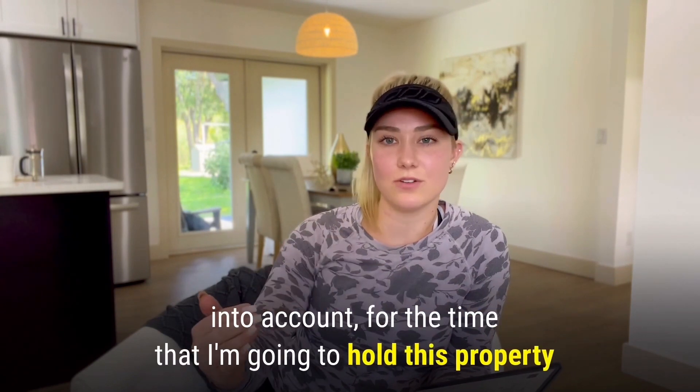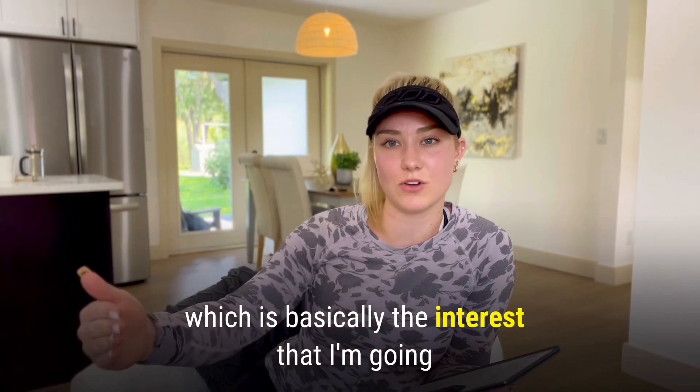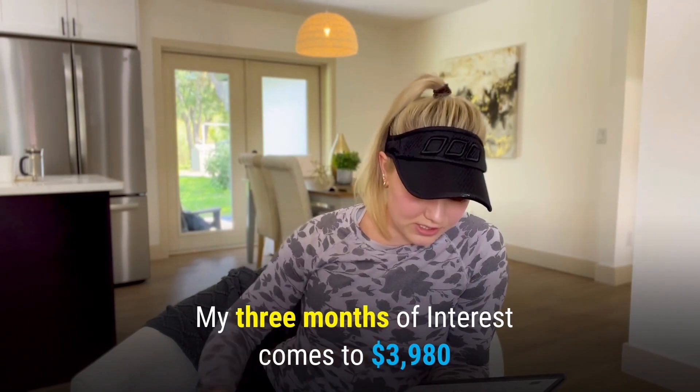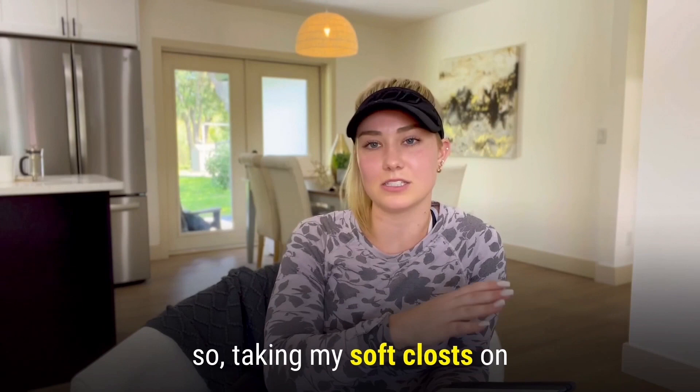Taking into account the time I'm going to hold this property — basically the interest I'm paying the lender throughout the duration — which is three months, my three months of interest comes to $3,980.